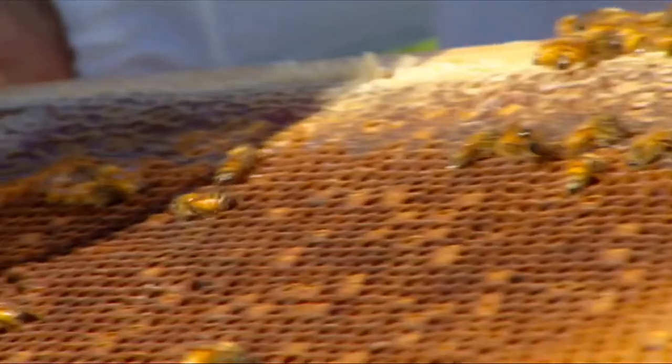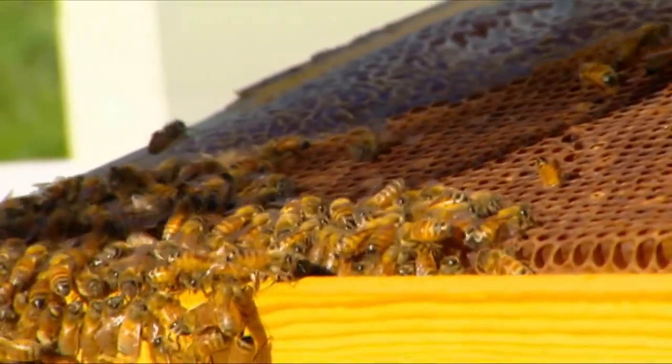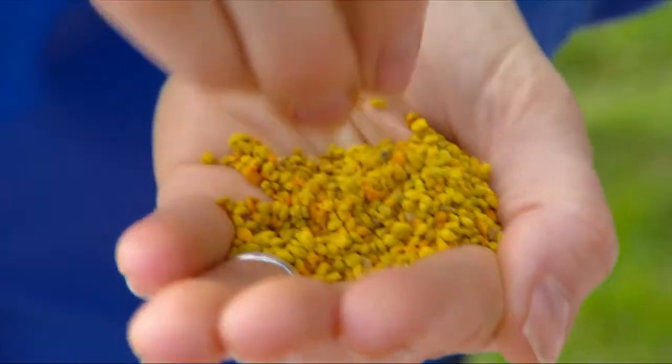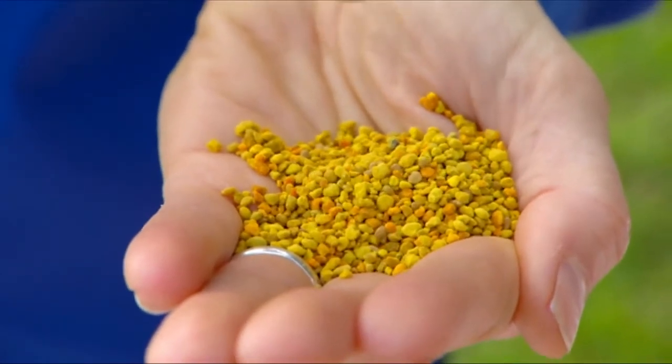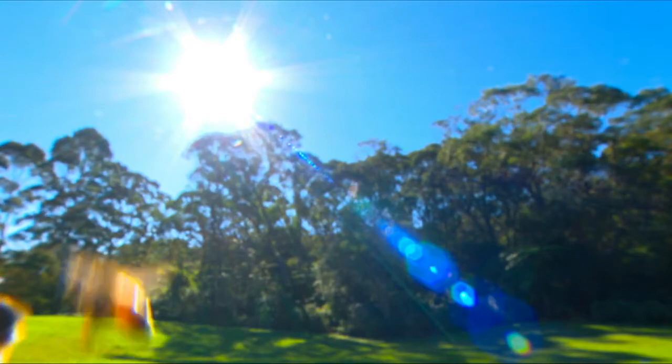It takes one bee working eight hours a day for an entire month to gather just one teaspoon of these granules. In each pellet there are over two million flower pollen grains, and in a teaspoon there are over 2.5 billion. They taste great, they're good for you, so give them a go.